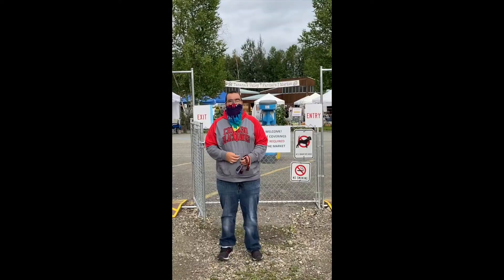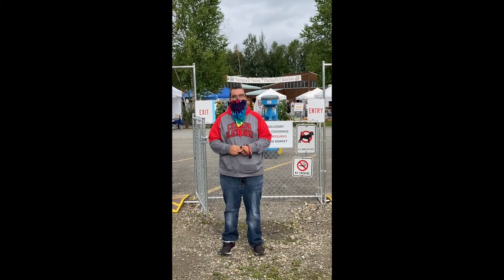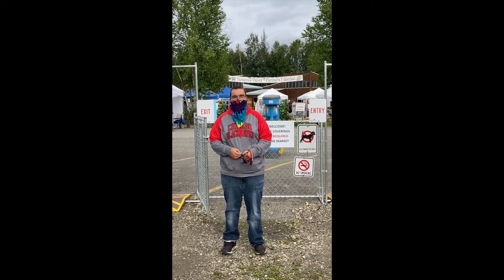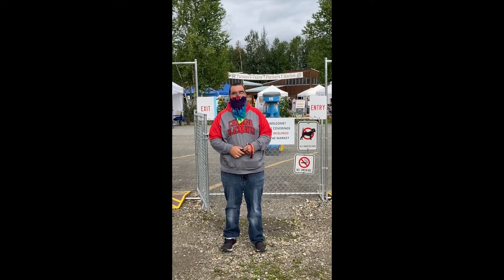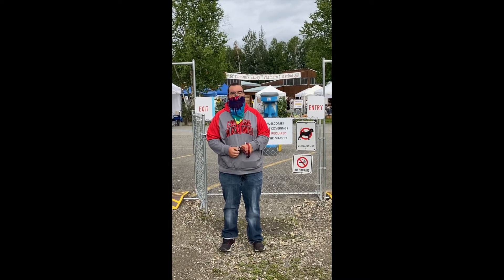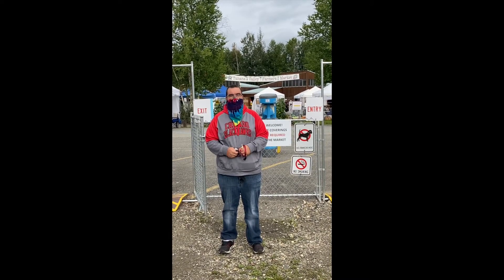I'm going to be wearing a face mask today to be smart because of the COVID-19. Let's get going. Right behind me is the Tanana Valley Market. It is open on Wednesdays and Saturdays where thousands of farmers and artists come and sell their products and produce to the community.